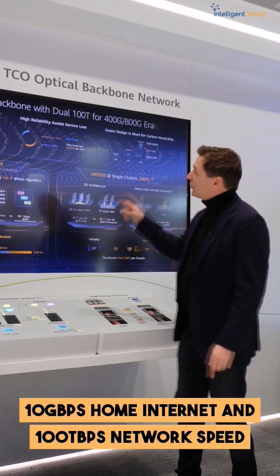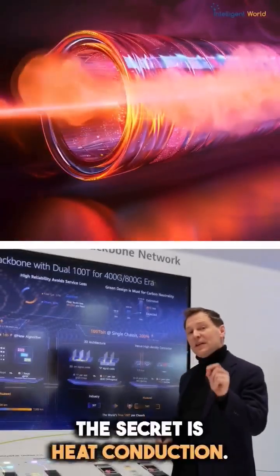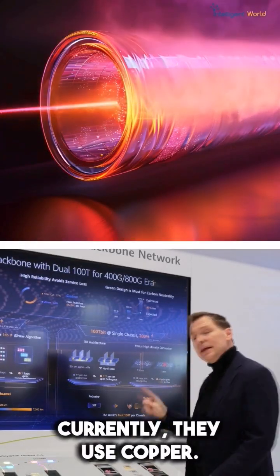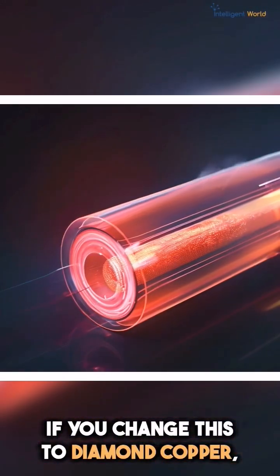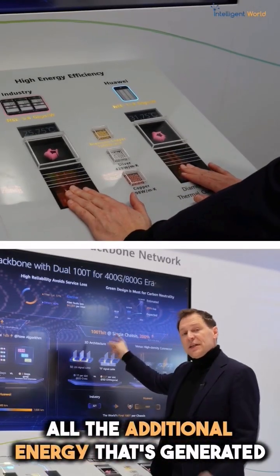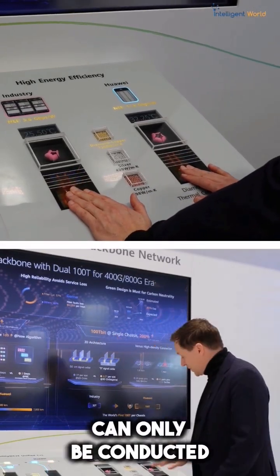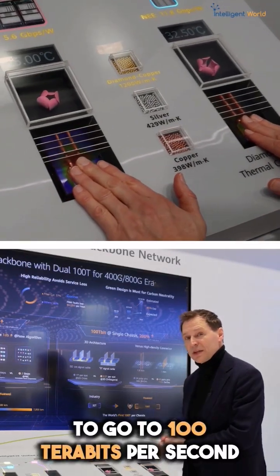How can telecom service providers go from 30 terabit per second to 100 terabit per second? The secret is heat conduction. Currently they use copper, but if you change this to diamond copper, the heat is conducted much faster. All the additional energy that's generated can only be conducted with diamond copper, and that's the secret to go to 100 terabit per second.